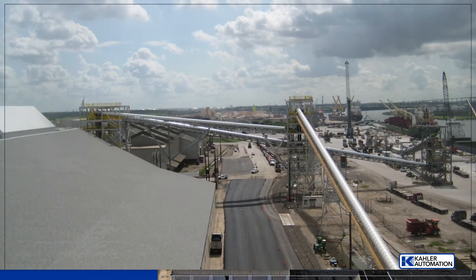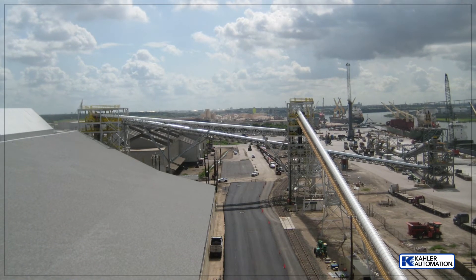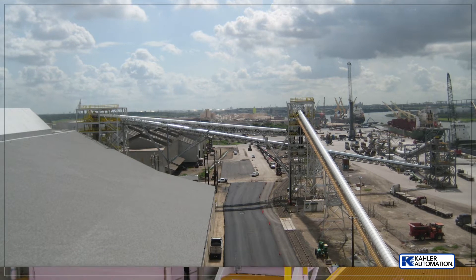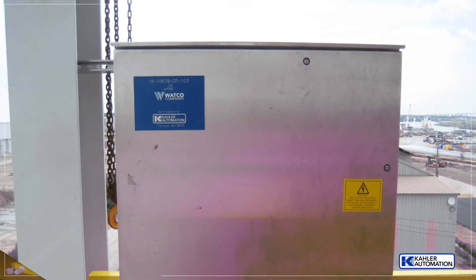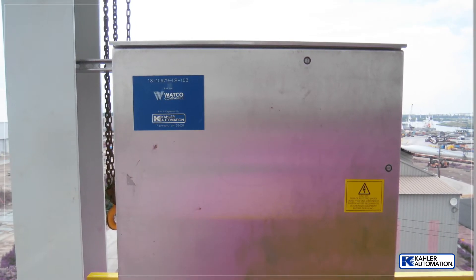All receiving equipment is controlled from the belt scale for measuring product by rail and ship-to-truck scales for product received by inbound trucks. Here is just one of many communication panels used on site.